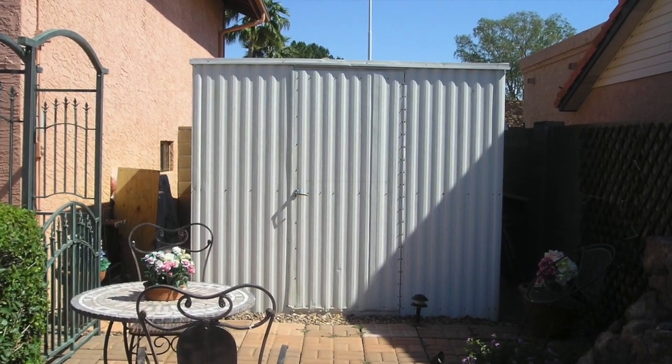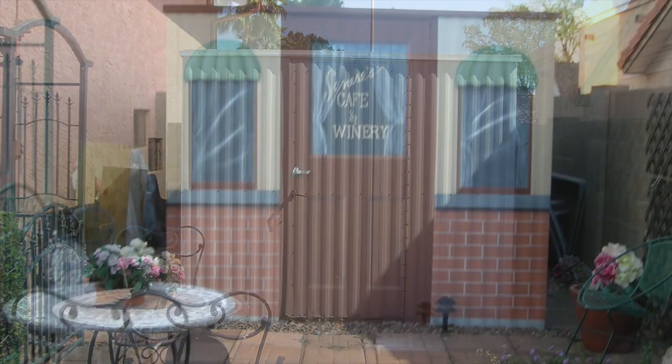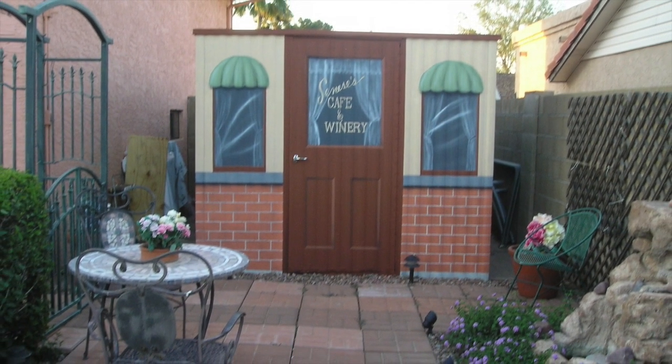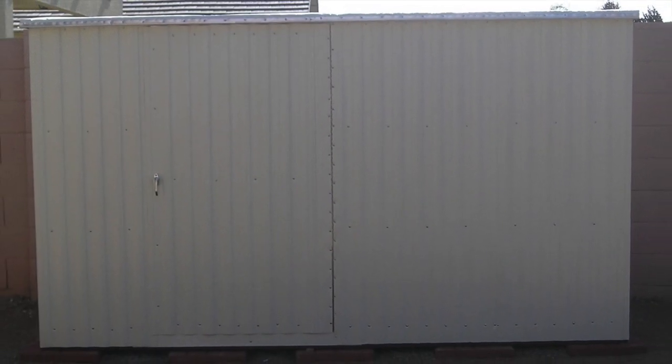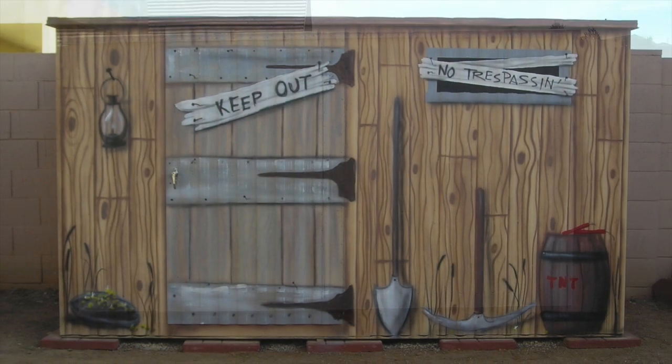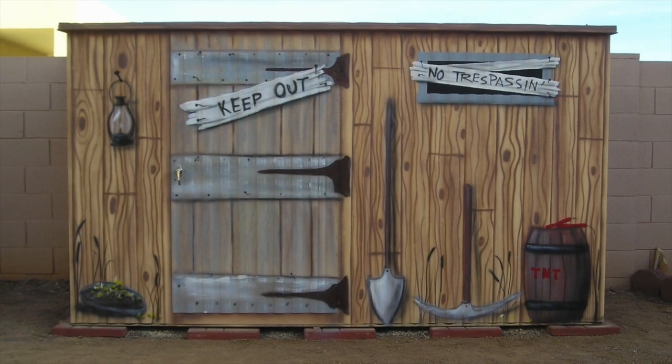Or how about that white elephant in your backyard? Transform it into a beautiful little wine cellar. Or perhaps a miner's shed, complete with pickaxe, shovel, and TNT.